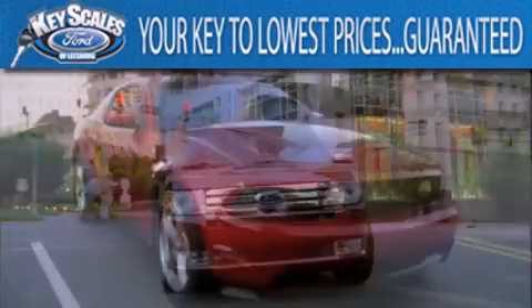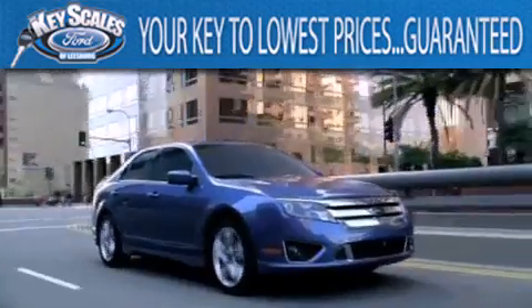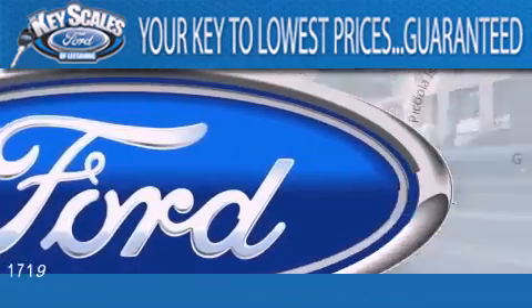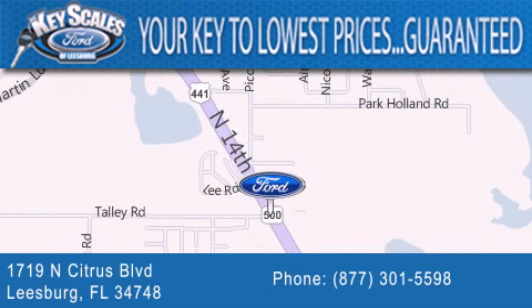Keyscales Ford is family owned and has been serving Central Florida for 45 years in the same location. We are located at 1719 North Citrus Boulevard in Leesburg. That's where the key to your best deal is at Keyscales Ford.